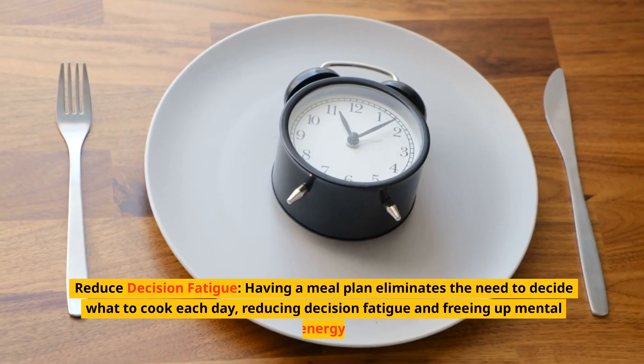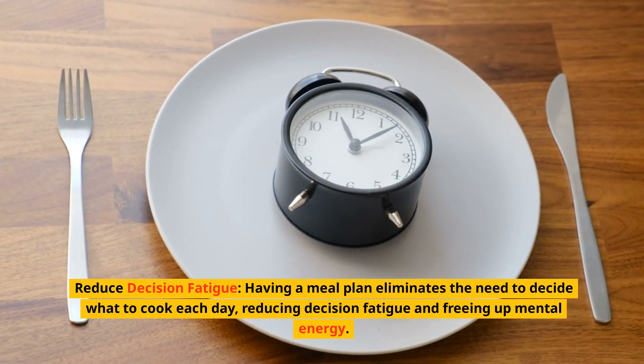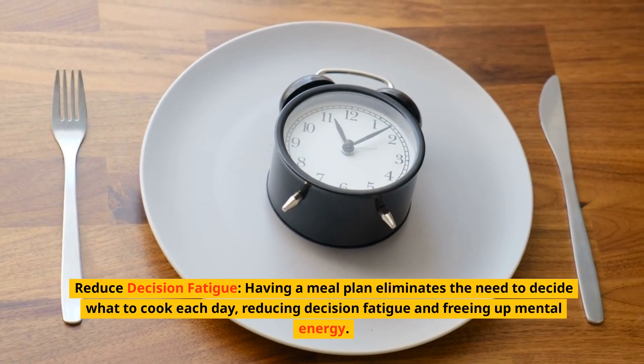Reduce decision fatigue. Having a meal plan eliminates the need to decide what to cook each day, reducing decision fatigue and freeing up mental energy.